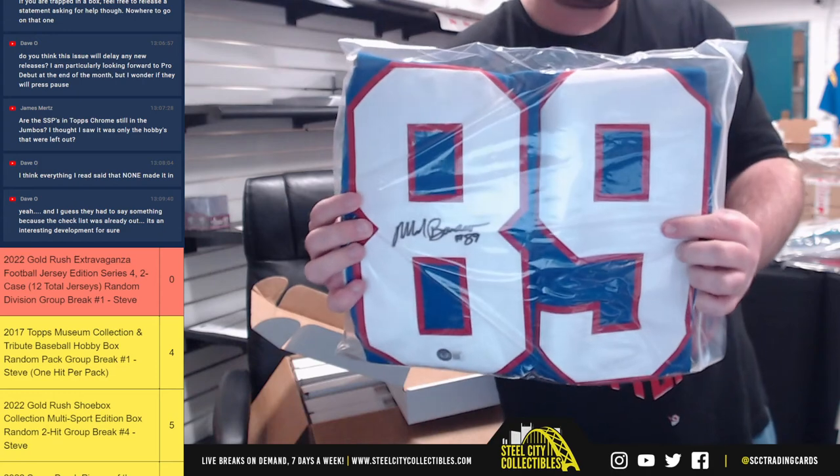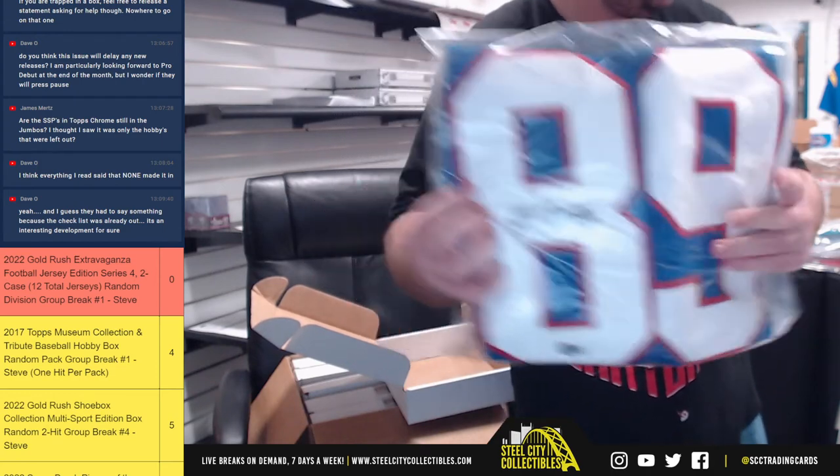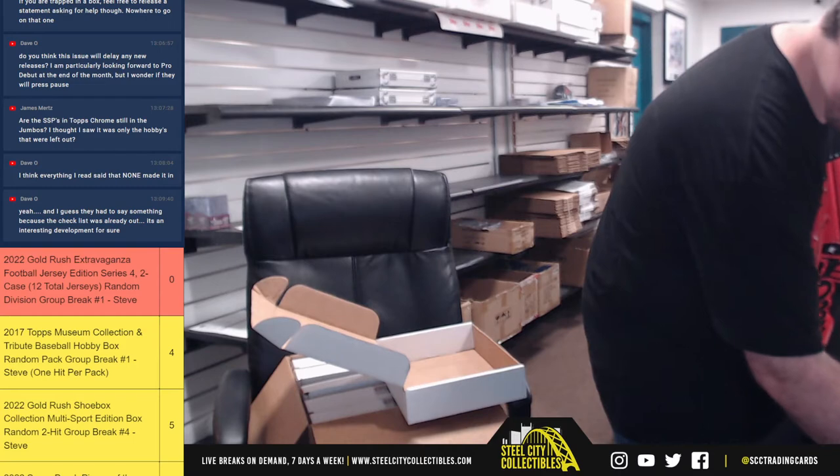For the Giants, Mark Bavaro, and the NFC East again going to Greg.